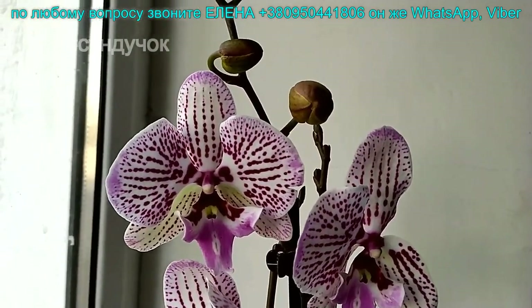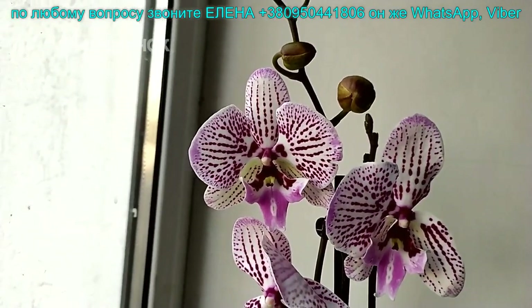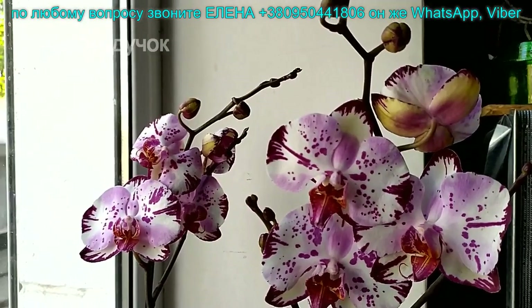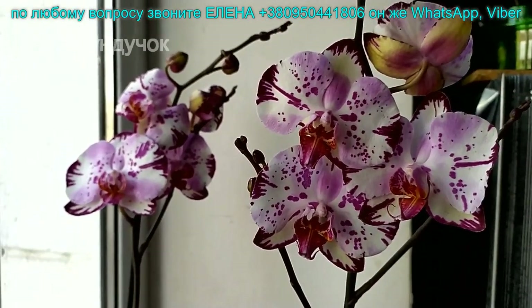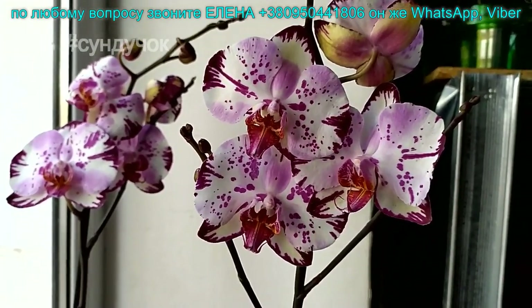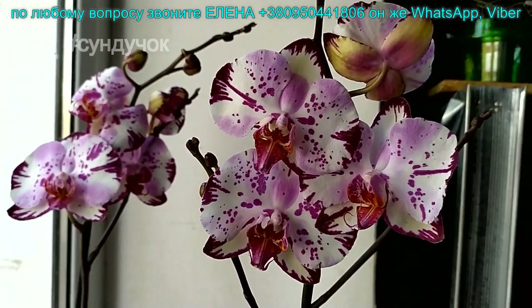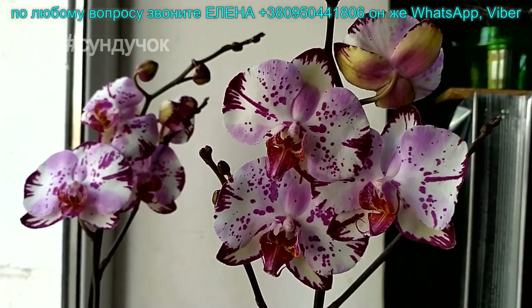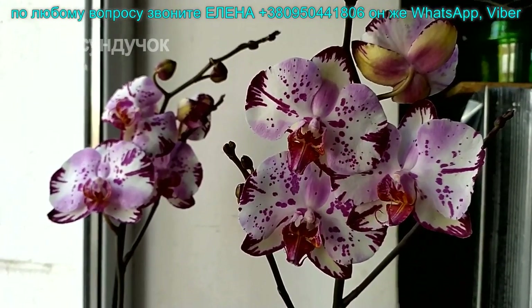Еще один красавчик — Magic Art. Magic Art — это сорт фантазийник. Может на одном растении расцвести один цветонос как Diamond Sky, а один как каменная роза. Может один раз зацвести вот так, другой раз — как каменная роза, как ему заблагорассудится. Цветочек крупный, 9,5-10 сантиметров. Один цветонос — 300 гривен, два цветоноса — 350 гривен. Свободных 4 штучки.